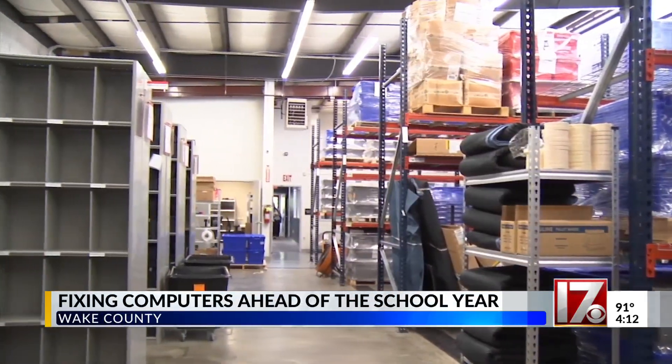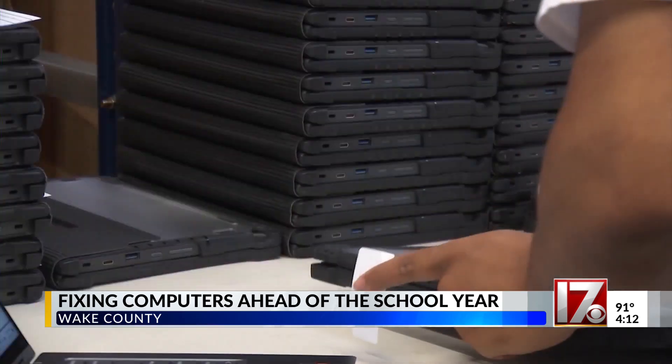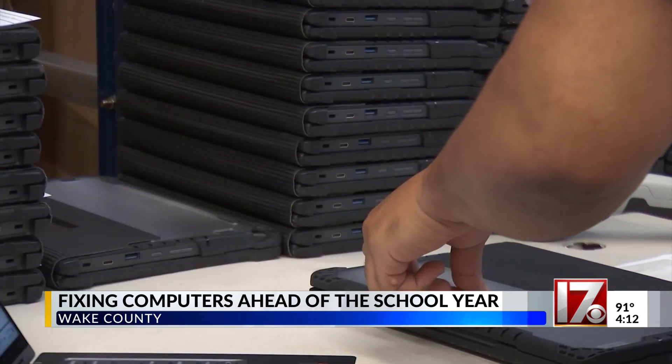Inside this Apex warehouse, Wake County school staff are working to tag, label, and assign Chromebooks to Wake County students. We are prepping right now devices to send out to students who are new to the district, or devices for students that turned theirs in last year, refreshing some of the older devices.